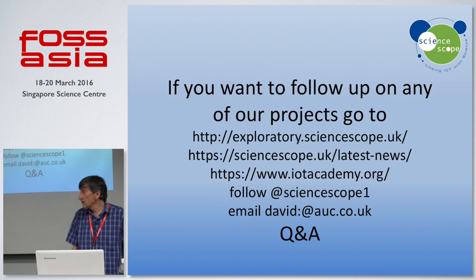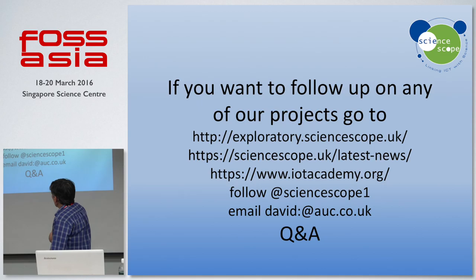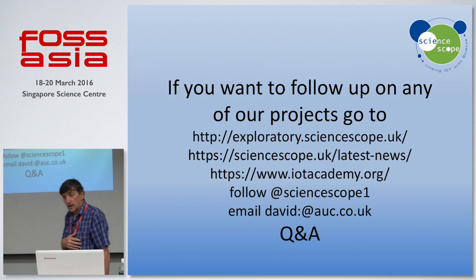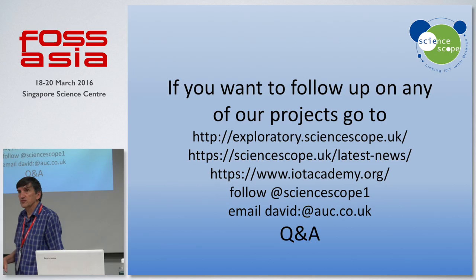If you want to follow up on any of these projects: the Internet of School Things is at exploratory.sciencescope.uk. The Microbit is discussed on our news page on our website. And the work we've been doing on Buggy Air is being led by the IoT Academy. That brings an end to my formal talk — if anyone has questions about the Microbit or any of the other projects, I'm happy to take a few.